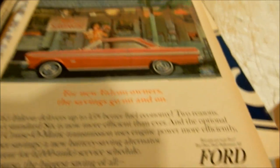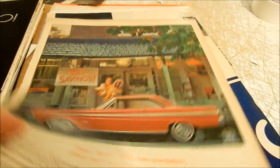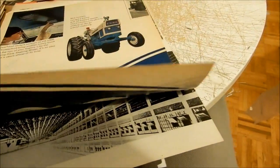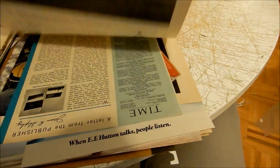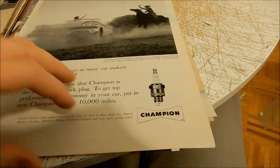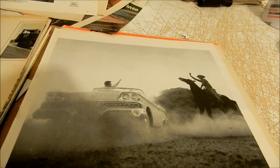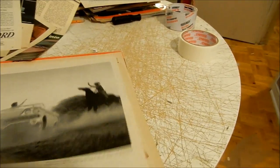Beautiful '65 Ford Fairlane here. And here's another part of that Ford ad. Look at this — another Champion spark plug ad, very cool action shot with a horse and a Ford Fairlane — or Galaxie, I should say — convertible. Cool stuff.